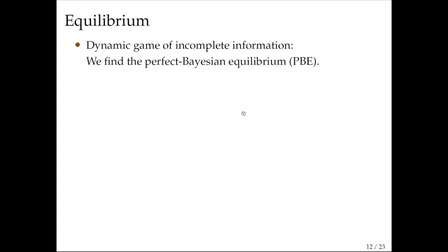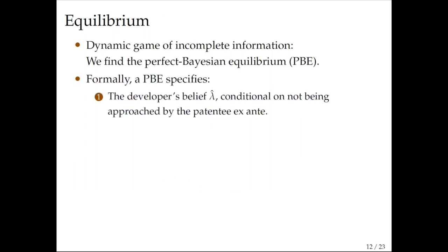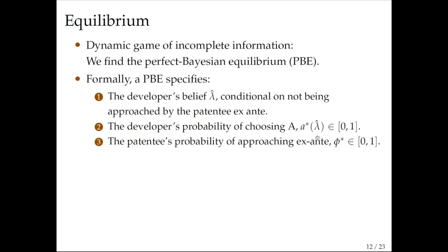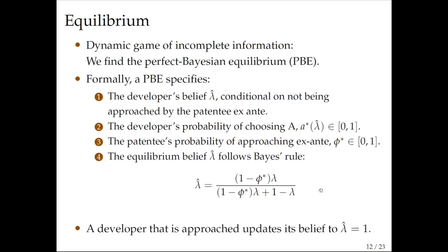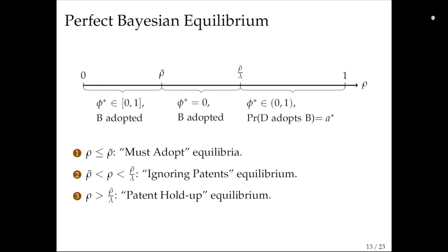The equilibrium concept we use is perfect Bayesian equilibrium. This specifies the belief — conditional on not being approached — that there is actually a patentee lurking, the probability that the developer chooses the safe option conditional on that belief, and the probability that the patentee approaches ex-ante. The belief must satisfy Bayes' rule. The results are given in terms of the expected royalty rate ρ, and there are three qualitatively different regions.